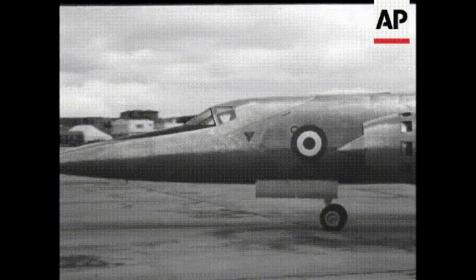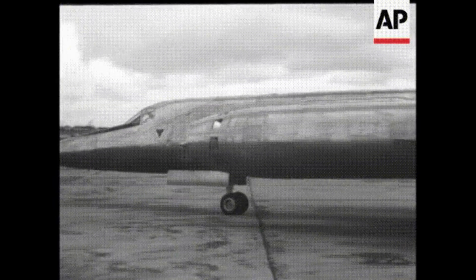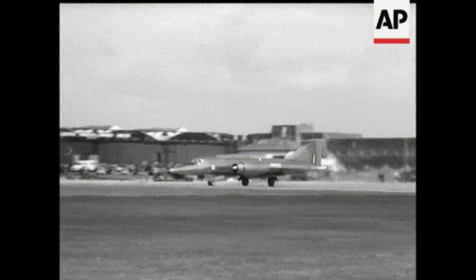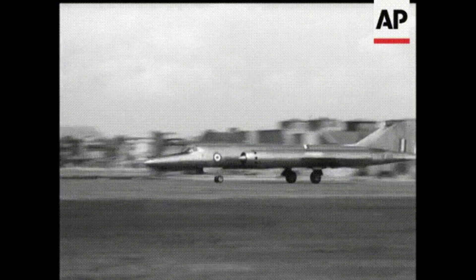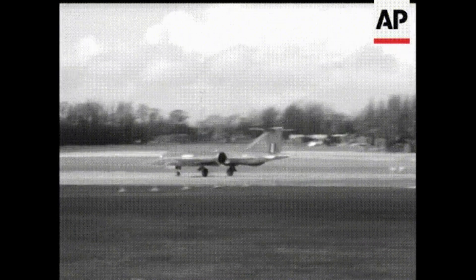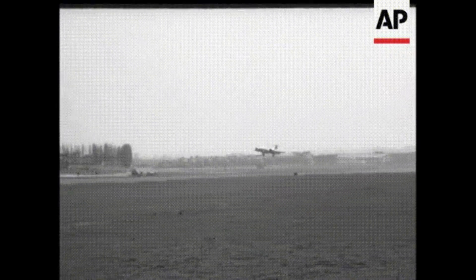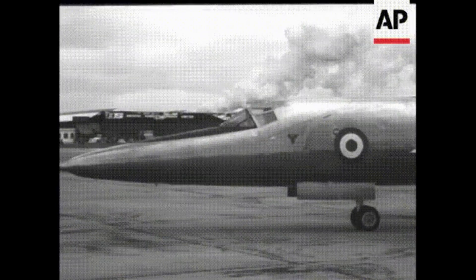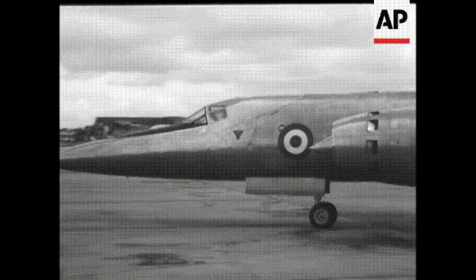Another issue was the Bristol 188's high fuel consumption, which made it difficult to achieve the required range for a research aircraft. The aircraft had a maximum speed of Mach 1.88, which was impressive for the time, but it could only fly for around 30 minutes before running out of fuel. This made it difficult to conduct meaningful experiments or to gather useful data on the aircraft's performance.